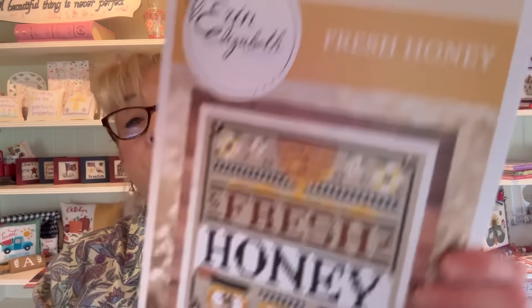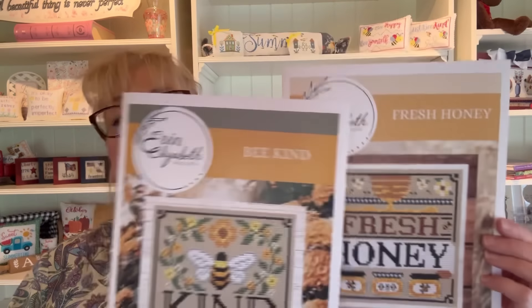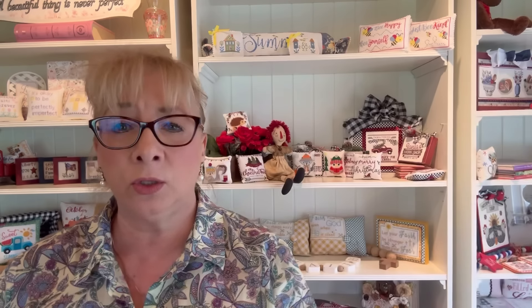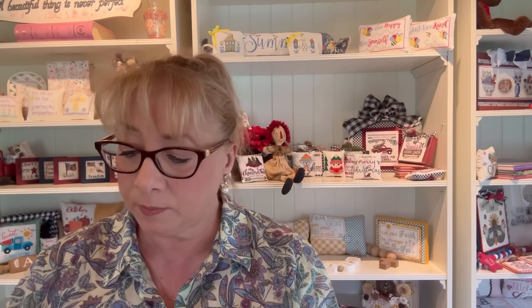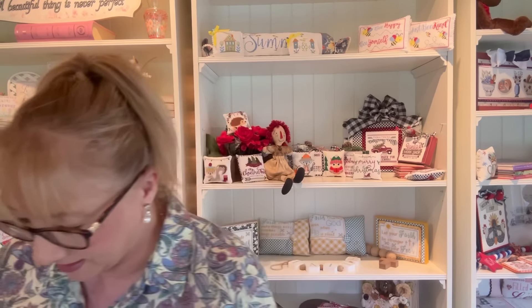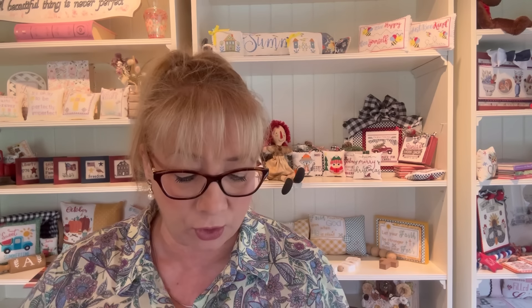She also has her Stitchy Tear Tray — we carry most of hers. Two have been really popular: Fresh Honey and Be Kind. There are a couple of other charts in this colorway by Erin, so you can type Erin Elizabeth into the Etsy search bar. This appears to be a virtual stitch so I'm not certain of the exact fabric, but Vintage Country Mocha would be a good recommendation.